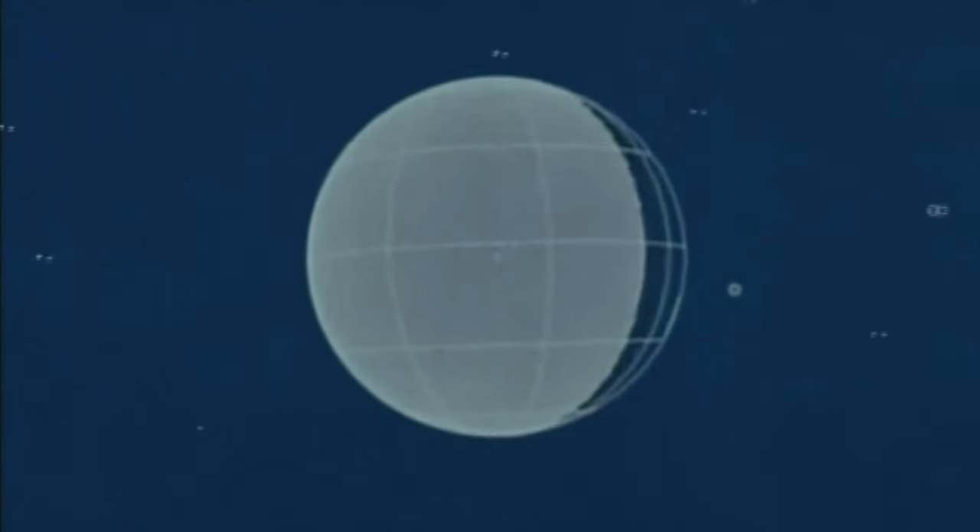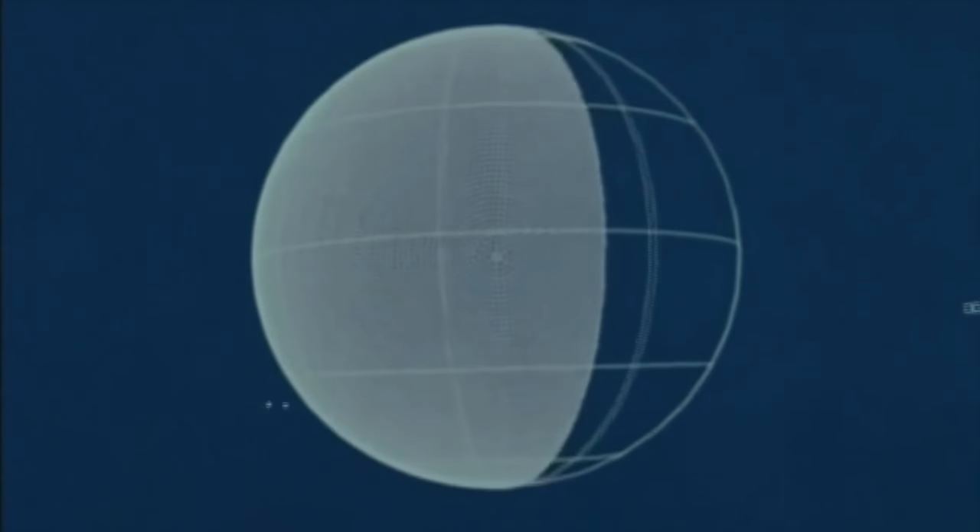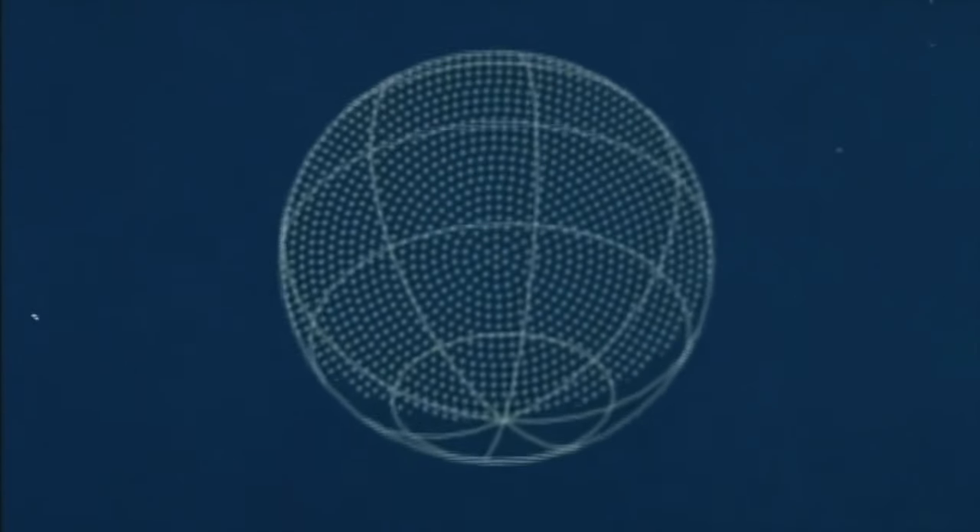We fly towards the planet over the night-day terminator until we see the dark side. Past Jupiter, we pan up to Io, field of view now 12 degrees. Under the south pole at a closest range of 22,000 kilometers. Looking back at Jupiter, we see the Earth and the Sun emerge from occultation. We were in eclipse for two hours.